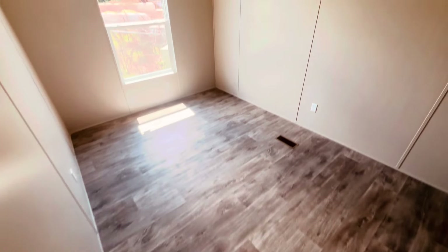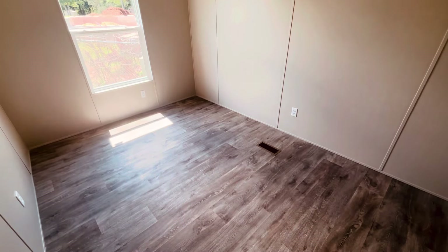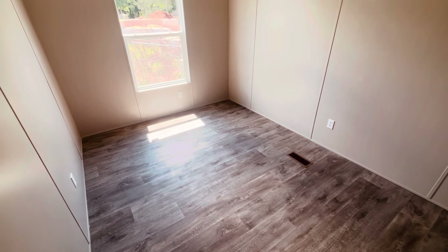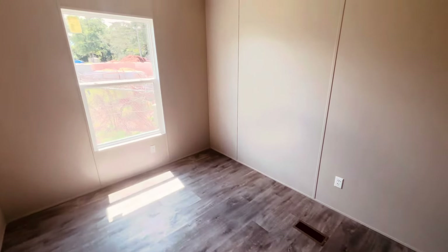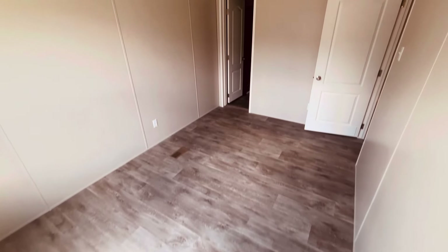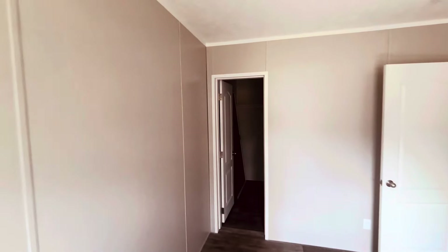Let's go into room number two. Okay, so that's what I was expecting. You got a big window over there — this would be more of an office space than an actual room that someone would be able to sleep in, unless you have a kid or a small teen that's going to be okay with this. This is tight — putting a bed in here is going to be really tight.